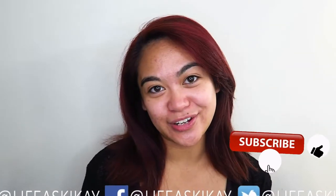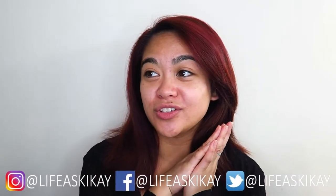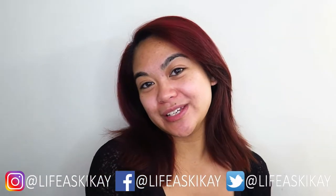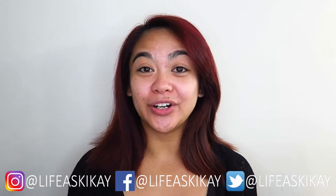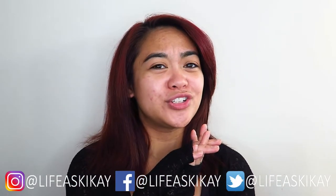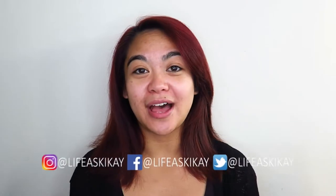But before I go any further, if you guys do enjoy this video — obviously you don't know yet because you don't even know what I'm talking about — but when you decide that you like this video, please give it a thumbs up. Subscribe before you leave if you haven't already. You can also follow me on my social media: Facebook, Instagram, and Twitter — all of them are Life as Geek Eye. But honestly, I am only quite active on YouTube and Instagram.